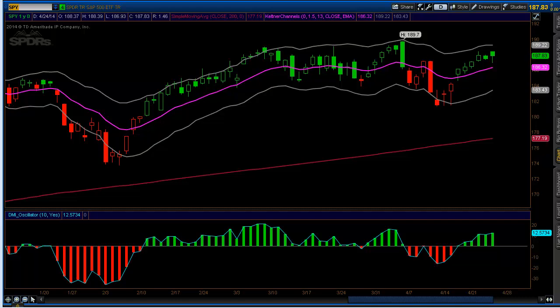Welcome to StockOptionAssassin.com's Trade of the Week video. My name is Eric. Today is Friday, April 25th, and we are a few minutes before the open.